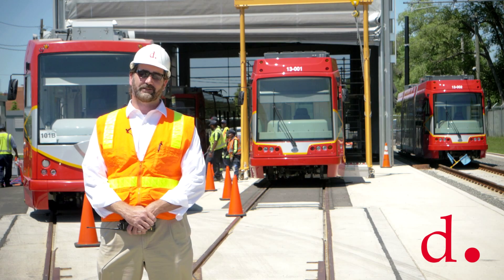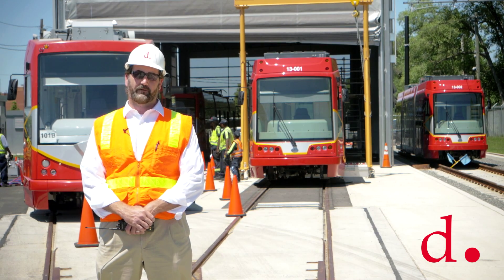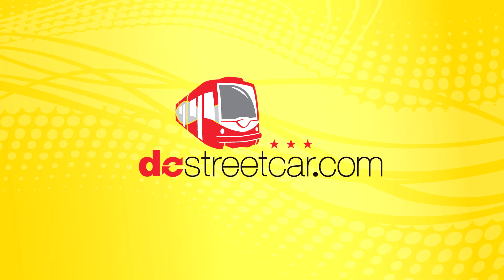We hope it never happens, but if it does happen, we need to be professionals and be able to address that situation. Brought to you by DDOT.